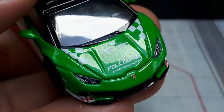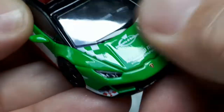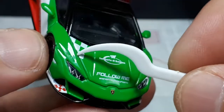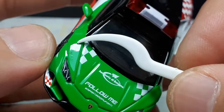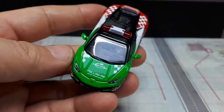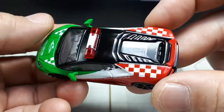I was wondering if Mini GT's quality is going to go downhill because they put out so many castings — maybe 10 new models every month or even more. I think they are going downhill. My Bugatti Centodieci has a horrible exhaust tip — you might want to look at that video — and this paint issue is not typical of earlier Mini GTs.